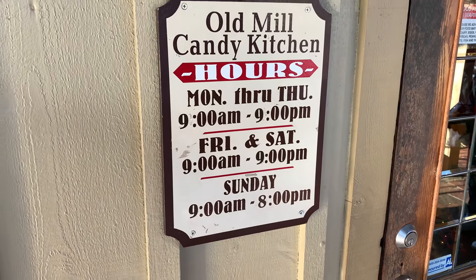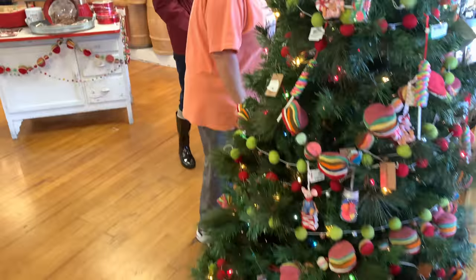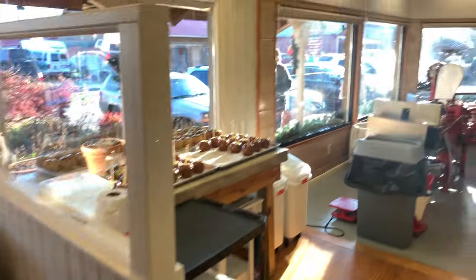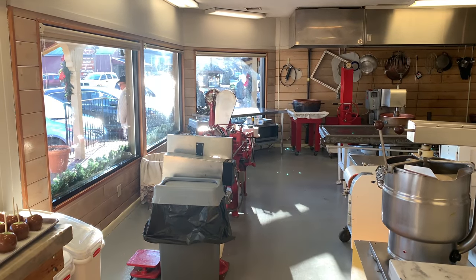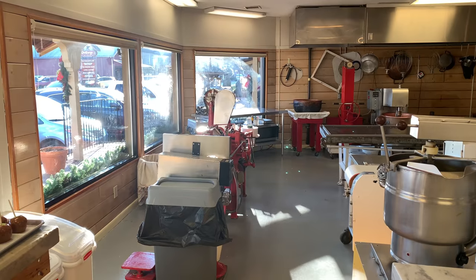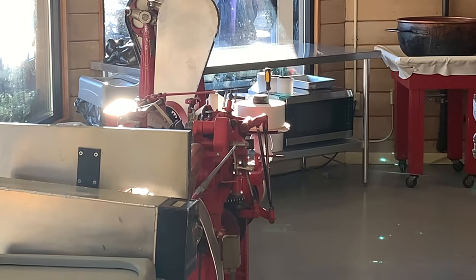Old Mill Candy Kitchen hours: Monday and Thursday 9 a.m. to 9 p.m., Friday and Saturday 9 a.m. to 9 p.m., Sunday 9 a.m. to 8 p.m. As soon as you come in, they're decorating for Christmas, which I love. Becca is signing the sign-in book and we're going to look at where they make candy. This is in 4K — let's look at that taffy machine over there!